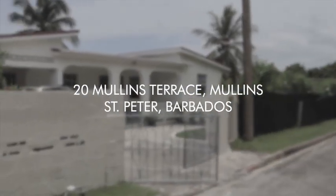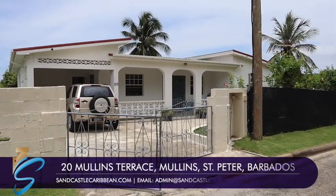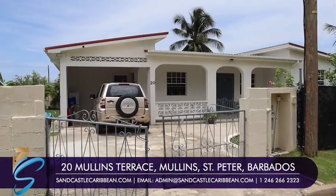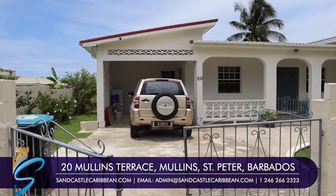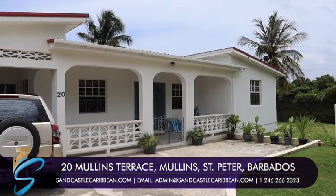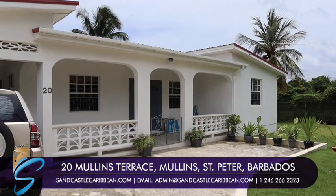Good morning! We are looking at the very pretty house 20 Mullins Terrace. Everyone tells me the photographs don't do it justice, and when they come in here they appreciate why I say to them, when they're looking for other properties, you must come and see this one.